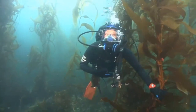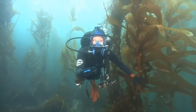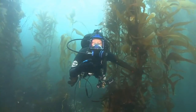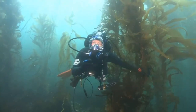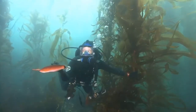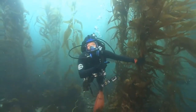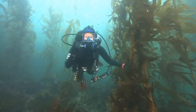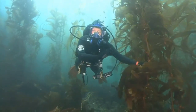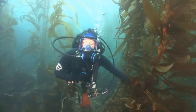Very good. When it's reproducing, absolutely. But we consider kelp a producer because as it undergoes photosynthesis, it is producing energy for itself to grow and also energy for everything else living underwater that relies on kelp as a food source. But it's also producing something else that is a byproduct of photosynthesis. What is that byproduct?